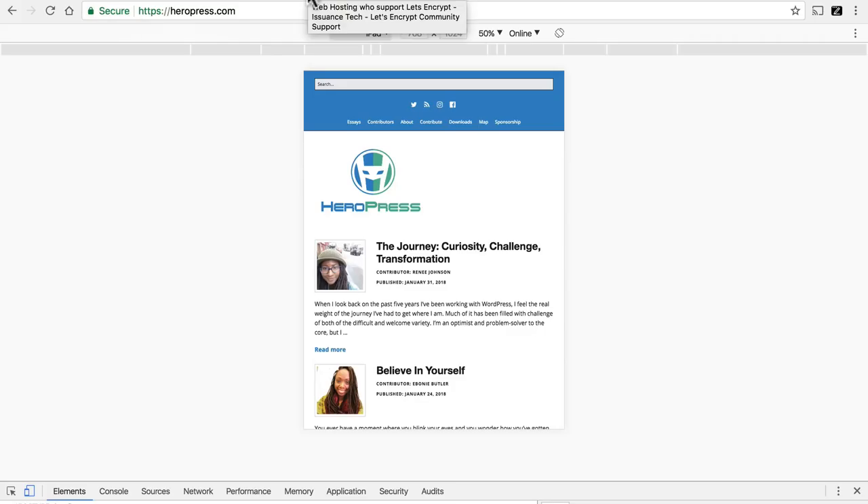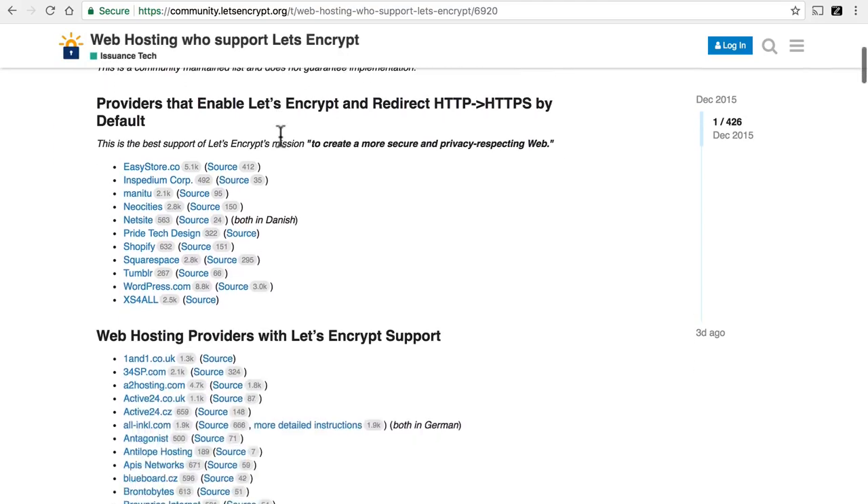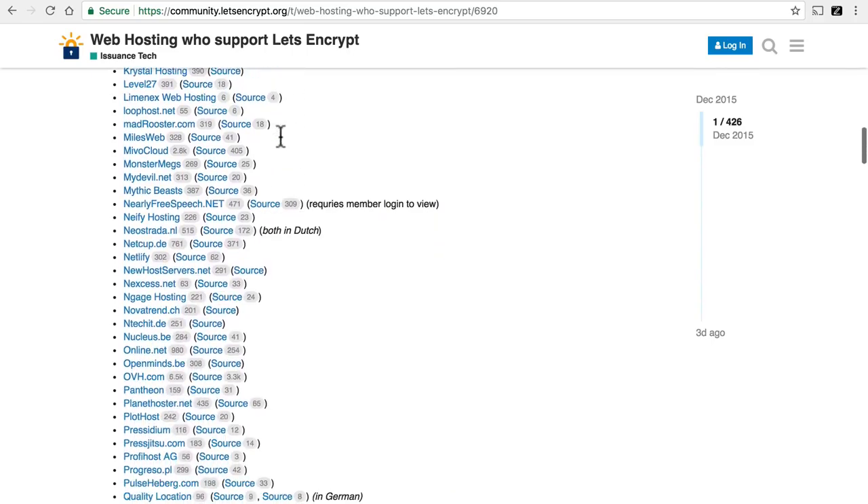It also used to be very expensive, but these days there's a thing called Let's Encrypt, which does it for free. This is a list of all of the hosts in the world that provide Let's Encrypt for free.